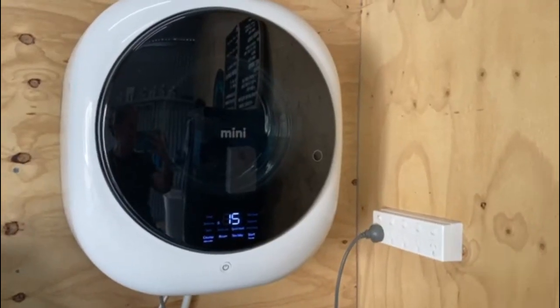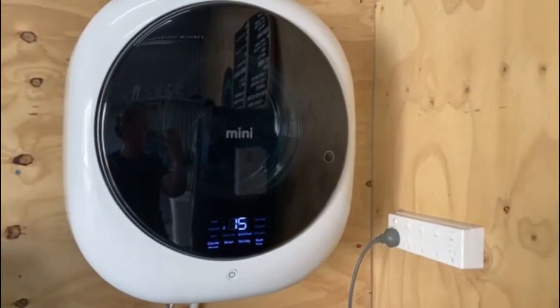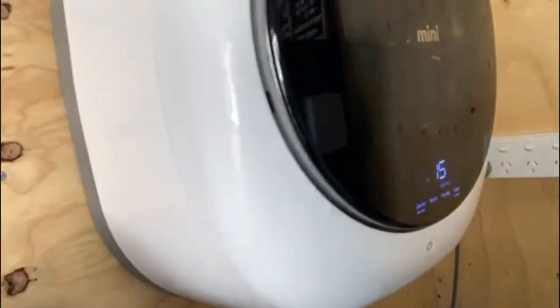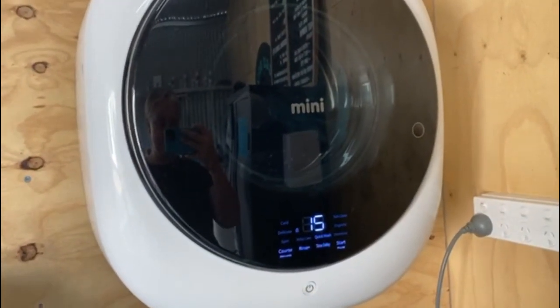This is my Daewoo Winnia two-and-a-half kilo wall-mountable mini washer, 240 volt, purchased months ago from Caravan RV and Camping. It is a beauty — takes up minimal space. I use it in my dog salon, even though I originally bought it for my Toyota Coaster motorhome. It came into the salon due to its size.